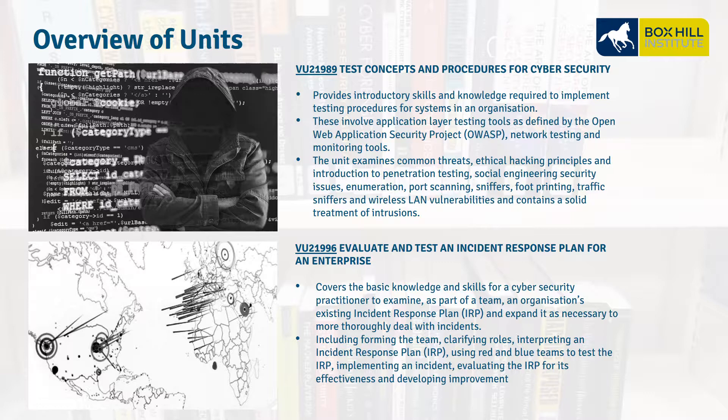VU21989, Test Concepts and Procedures for Cybersecurity. This unit is also about networking but at a higher level, covering firewalls, different types of hacking attacks, social engineering, port scanning, traffic sniffers, and denial of service.